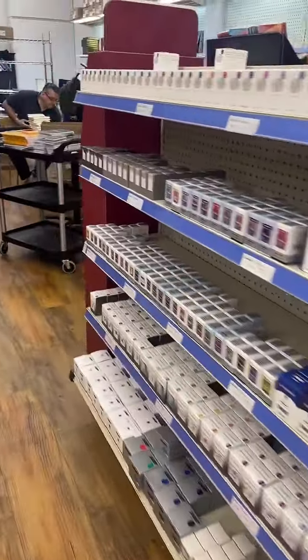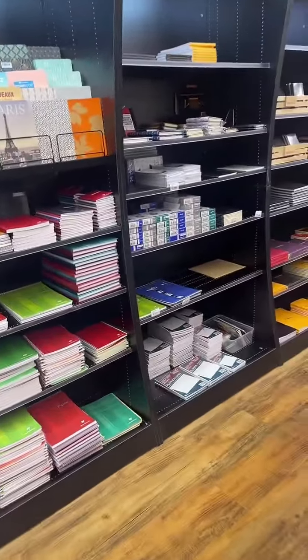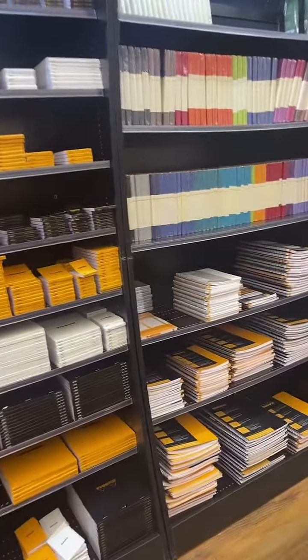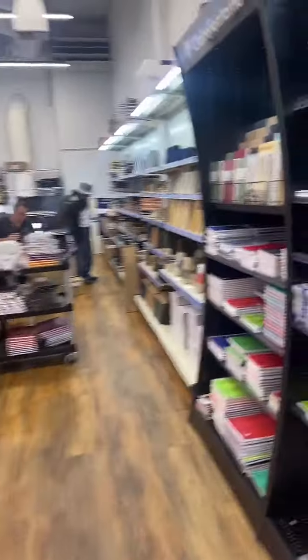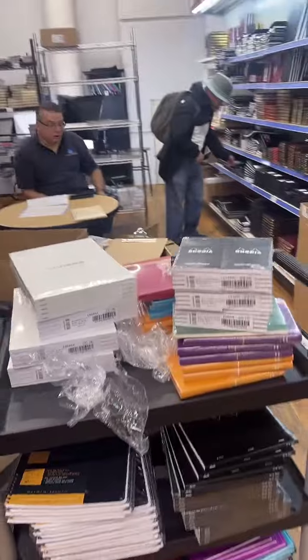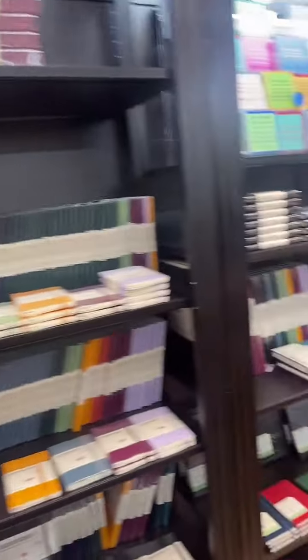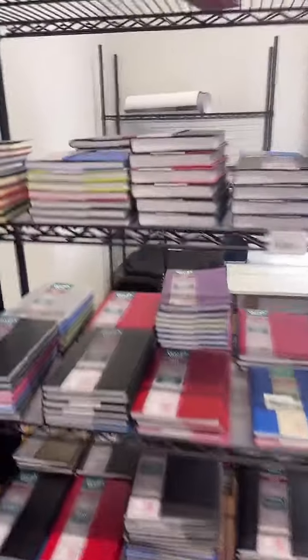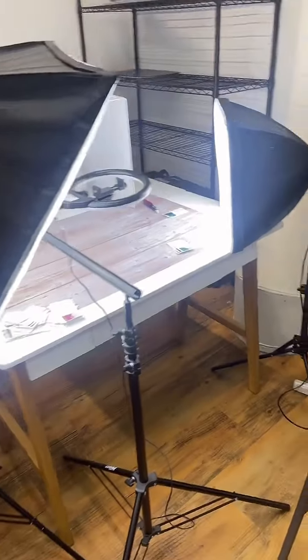Do you guys want to see my little studio in the back? I love how many colors of Rhodia you have — though mostly yellow and black. Yeah, we've got a lot of Rhodia. Here's a nice display of the Wearingeul pouches and the Esterbrook cases. Here's our planner section. And here's my little studio — let me squeeze back here — this is where the magic happens for the content videos.